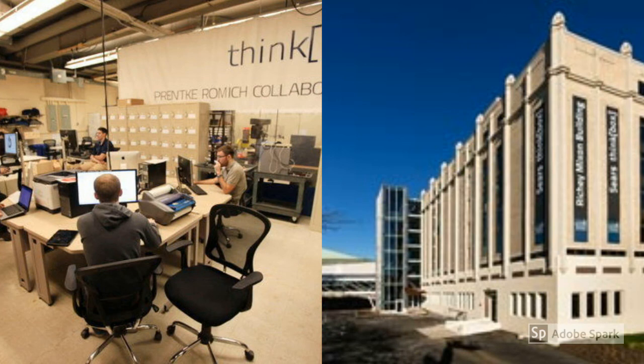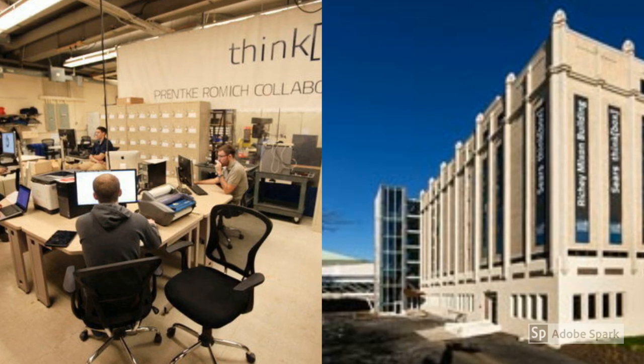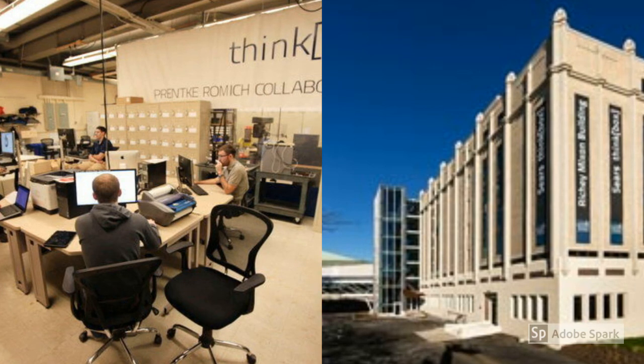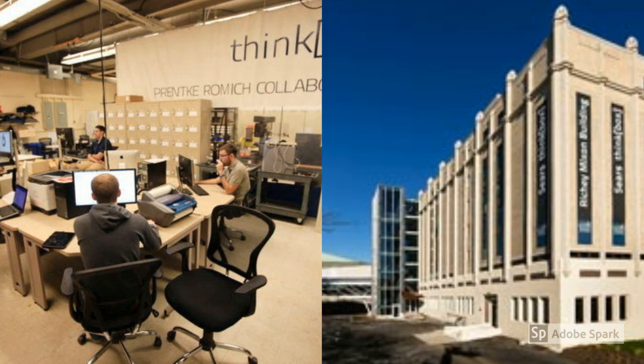One of the more unique aspects of this school is the Sears Think Box. It's a seven-story, 50,000-square-foot building dedicated to innovation, invention, and entrepreneurship. This open-access facility has state-of-the-art equipment for anything you want to build or create. But once you've created something, you'll also have access to staff that can support your business startup or help you with obtaining a patent.